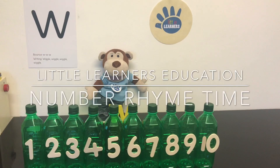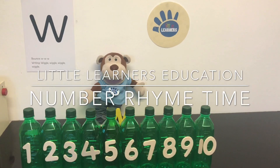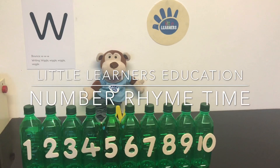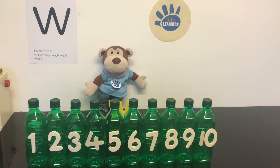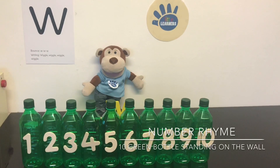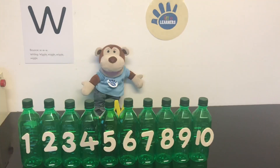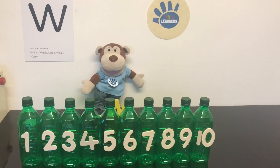Hello and welcome to Little Learner's Education. This week we are focusing on the letter sound V. So in maths we are singing about ten green bottles standing on a wall. V for wall. Let's sing the song together. Are you ready?